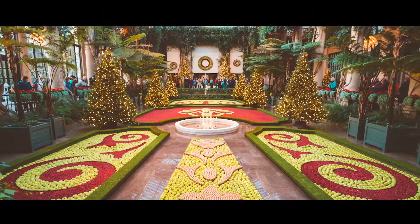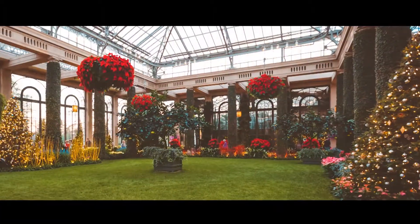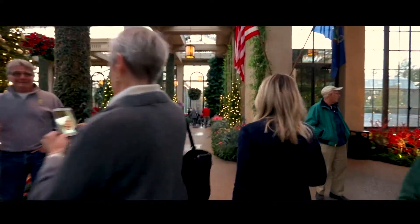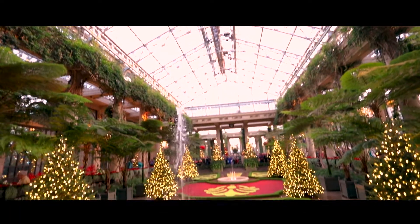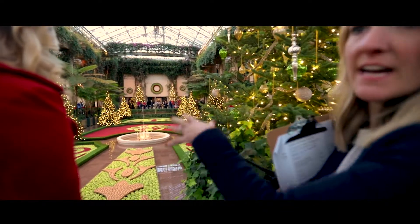Longwood Gardens is located in Kennett Square, Pennsylvania. It is one of the most famous conservatories and horticulture displays in the United States. We took a team down to Longwood Gardens to look at the seasonal display and to have a talk with marketing and communications specialist Abby Galt.